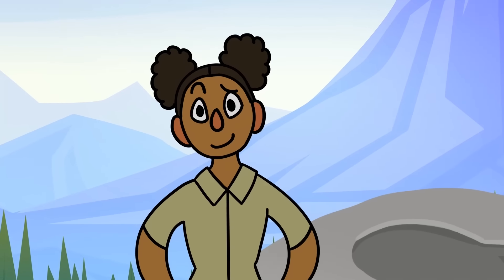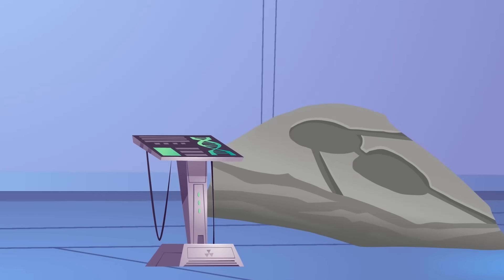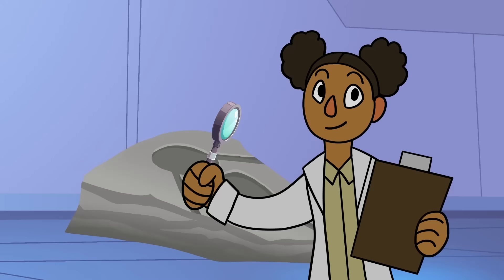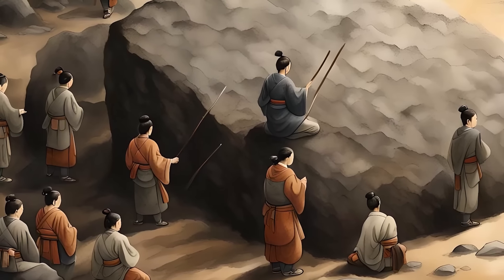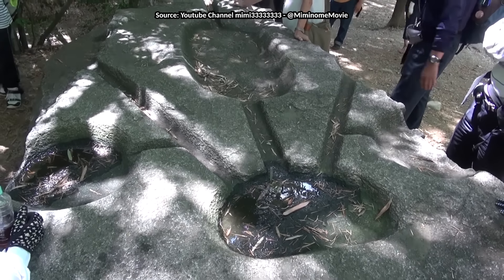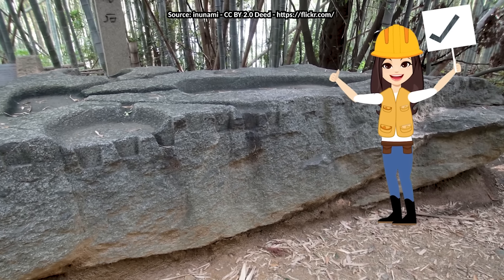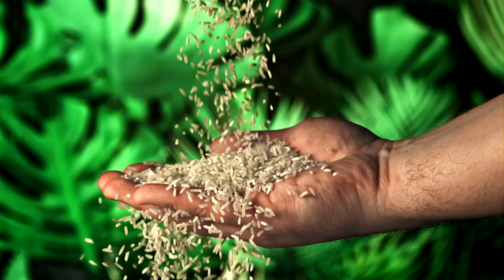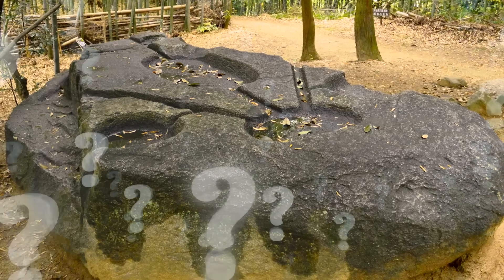Archaeologists and historians are still scratching their heads. Modern scientific techniques like 3D scanning and elemental analysis are being used to study it, hoping to unlock its secrets. But for now, the mystery remains. The Sakafuneishi Stone isn't just an archaeological puzzle — it's also a piece of Japan's rich cultural heritage. Visitors flock to Asuka to marvel at this ancient artifact. Whether it was used for making rice wine, performing rituals, studying the stars, or mapping the land, the Sakafuneishi Stone is one of Japan's most intriguing relics.